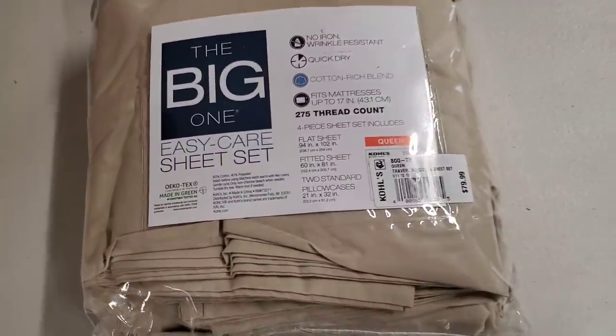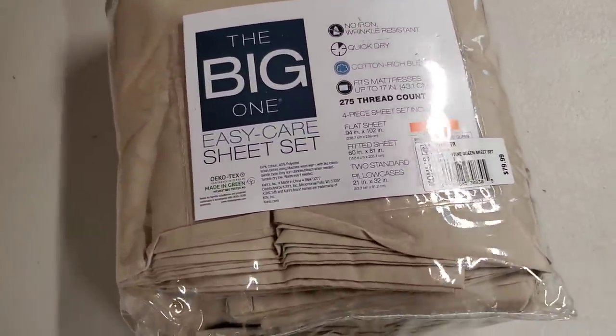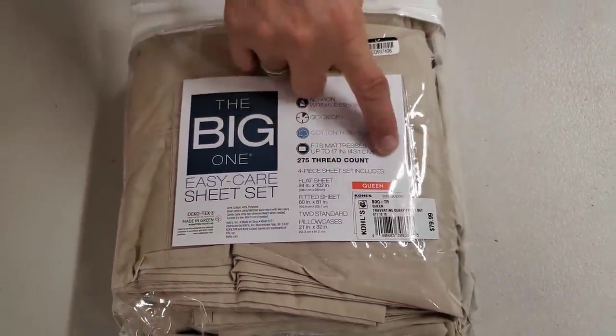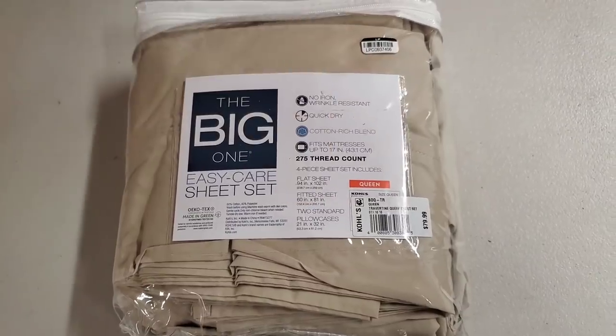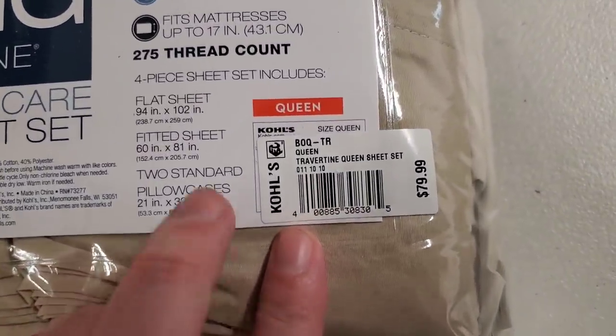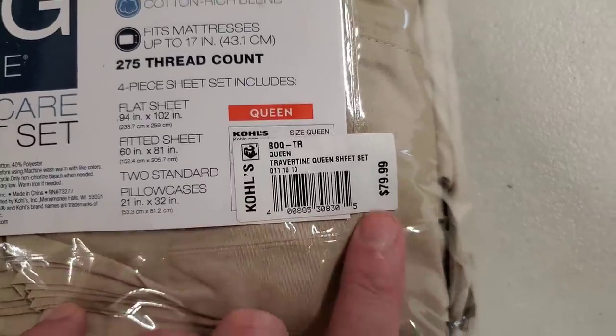It is Kohl's — originally an $80 set. It looks like it comes with four pieces: flat sheet, fitted sheet, and two standard pillowcases. We don't usually get things from Kohl's — usually it's Target — so this must be a new distributor.